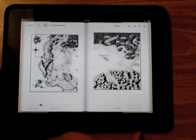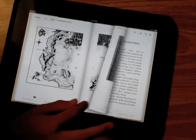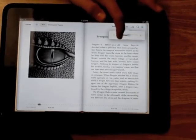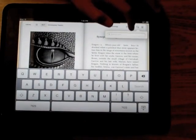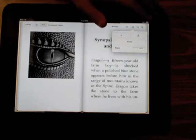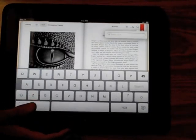iBooks is a place where you can download your favorite books and read them. A couple things that are really cool: you can look at the pages just like a real book, you can adjust the brightness, you can search places in the book if you forgot where something was, you can make the fonts bigger or smaller, and you can bookmark it.